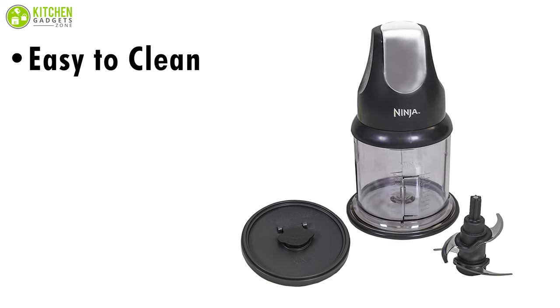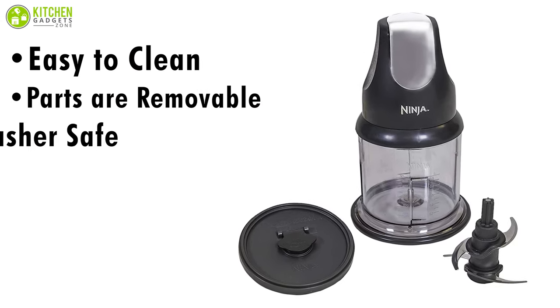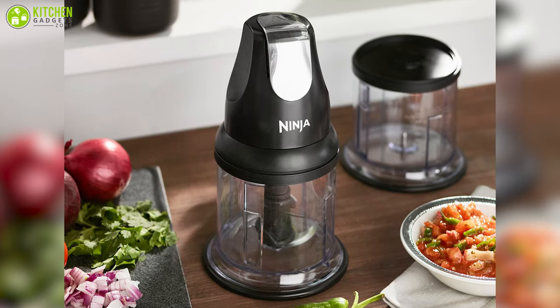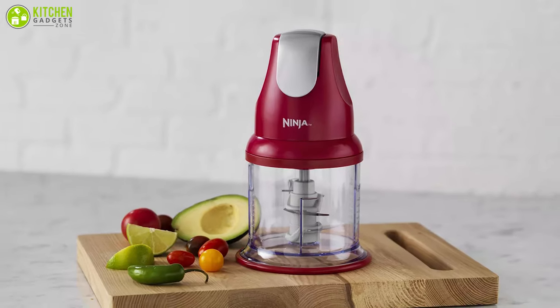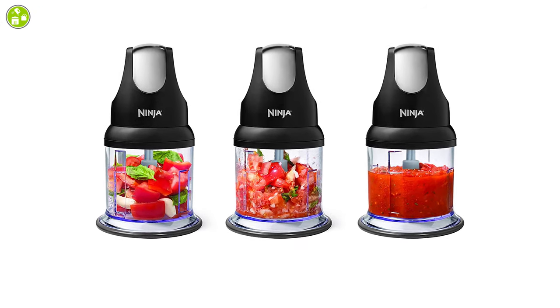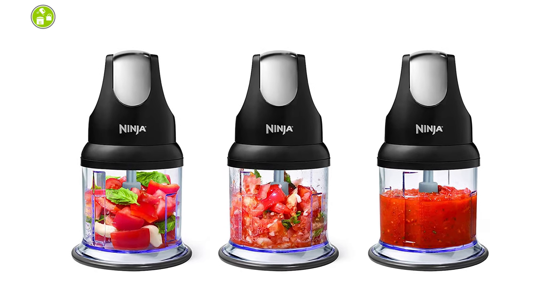This fantastic appliance is very easy to clean. Just disassemble the removable parts and blades and put them in the dishwasher. You're done with cleaning without any hassle. The Ninja Food Chopper Express is a fascinating mini food processor that can do precision chopping and mincing without any issues, making it the perfect arsenal for your kitchen.